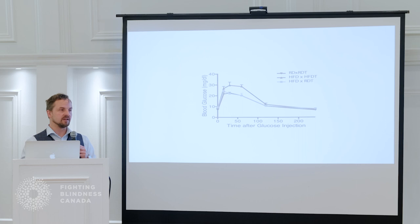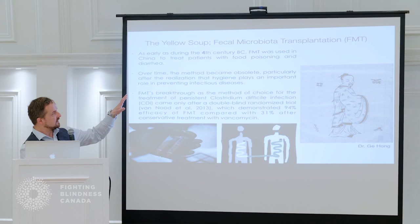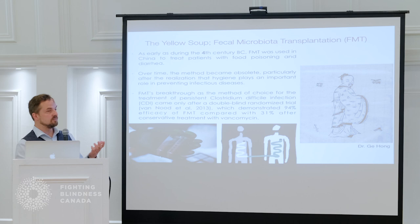Unfortunately for us, this had already been published in Nature two years before we did the experiment — we just didn't find the study until after. But this gave more substance to the idea that bacteria or something in your feces can influence your systemic health. If we look back further, in the 4th century BC, a doctor called Ge Hong from China was already giving fecal transfers to his patients who had food poisoning. He found that giving fecal suspensions from healthy patients to sick patients worked quite well.